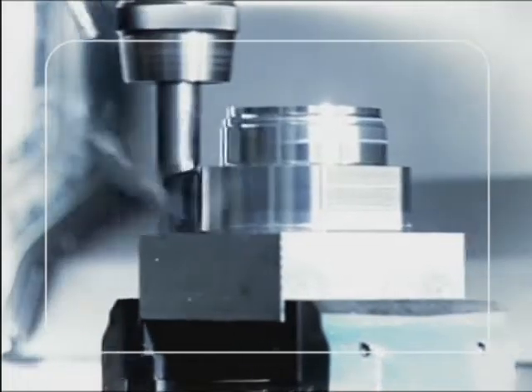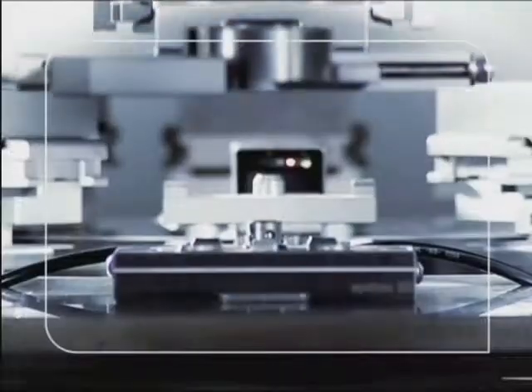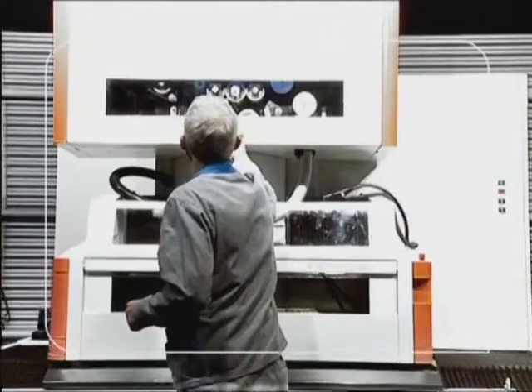More precision, more speed — our systems, some of which have integrated pallets and tool changes, are fully automated and require no supervision.